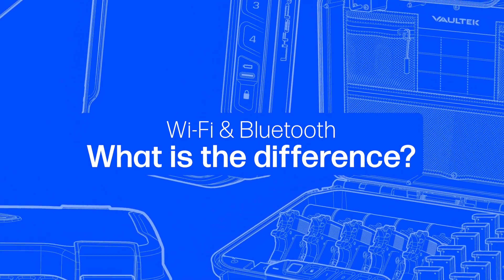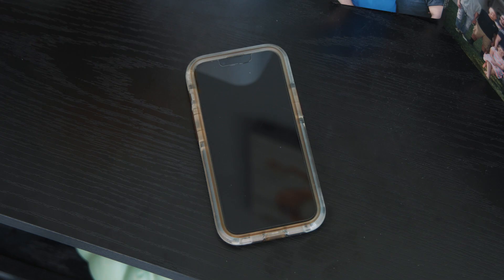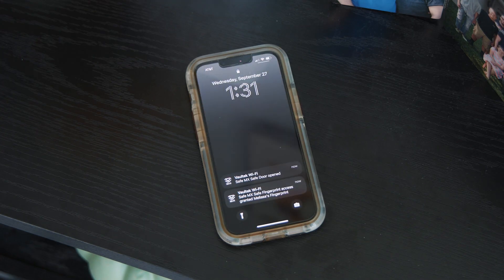First, let's talk about what makes Wi-Fi safes different from Bluetooth safes. The big difference is that Wi-Fi lets you connect to your safe from anywhere. The huge security advantage of this is that you will receive live alert notifications directly on your phone remotely when a significant event occurs. So whether you're traveling, at work, or just away from home, Vault-Tec Wi-Fi safes will keep you informed about the status of your safe and notify you of important events no matter where life takes you.